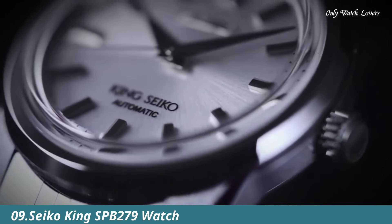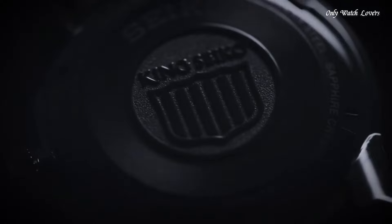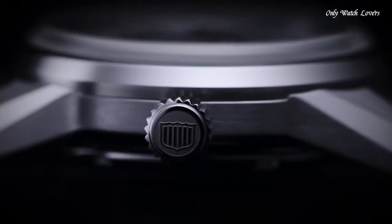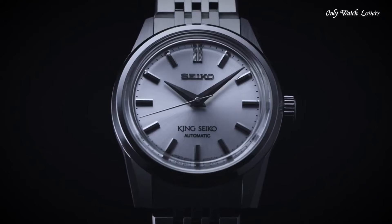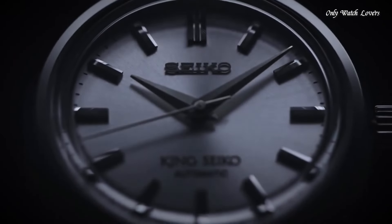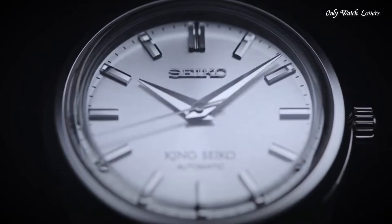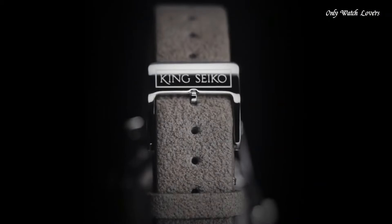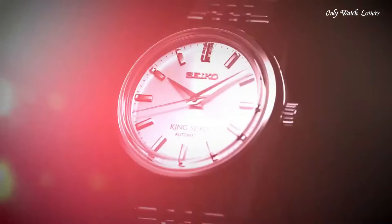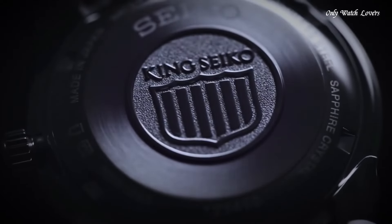Number 9: Seiko King SPB279 Watch. Inspired by the elegant dress-sport King Seiko of the 1960s, this distinctive watch reinterprets one of Seiko's most technically innovative brands, noted for its sleek, dignified angularity. A newly developed slim case and the thin 6R31 automatic movement with a frequency of 21,600 vibrations per hour, a power reserve of approximately 70 hours, and manual winding capability.